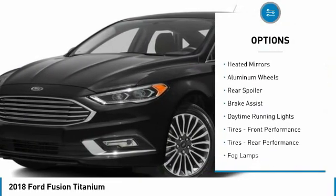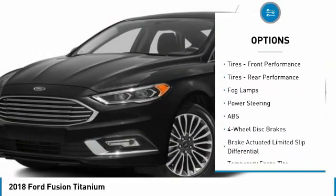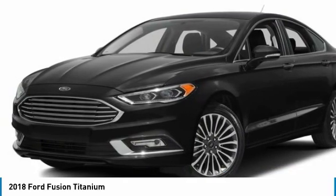Turbocharged, all-wheel drive, heated mirrors, aluminum wheels, rear spoiler, brake assist, daytime running lights, front performance tires, rear performance tires.